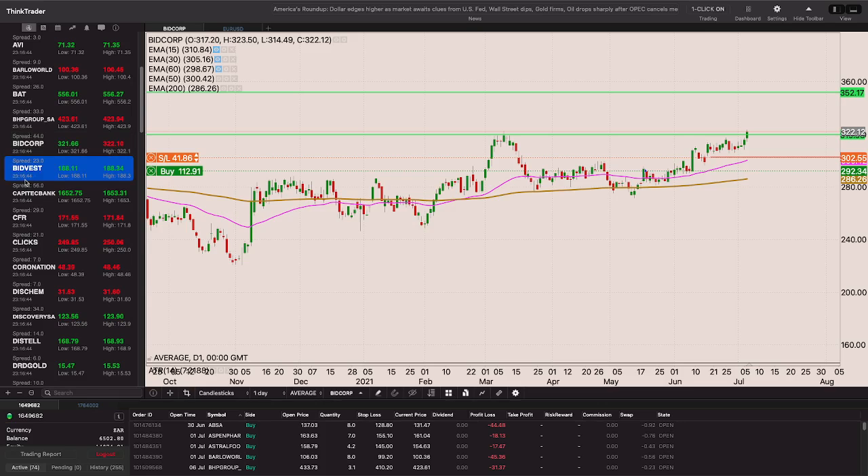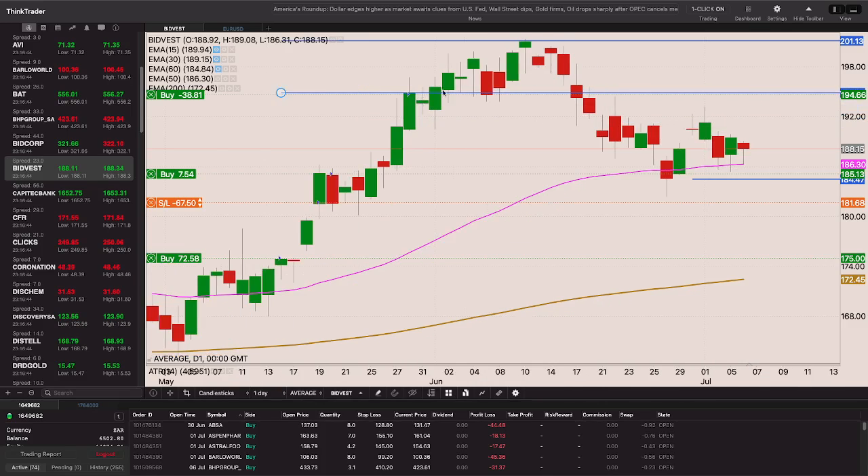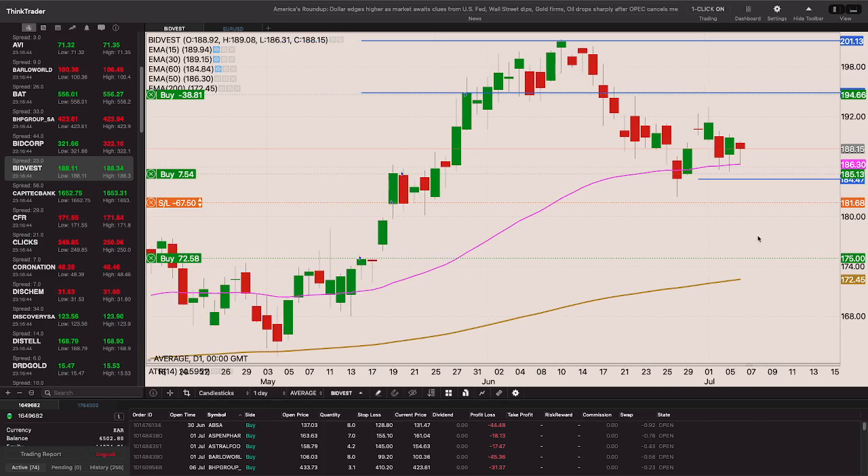Bitvest is on the right side of the 50-day EMA, holding above it. Ordinarily I would add to my position on a break back above 199.32 as it's a nice resistance level, but I can't add while below my last entry - that's just adding to a losing position. So on the break back above 192 I'll add to my position and trail my stop to that 184.50 level on Bitvest.